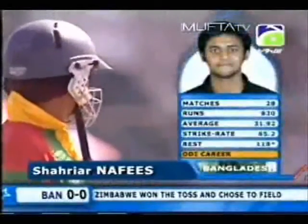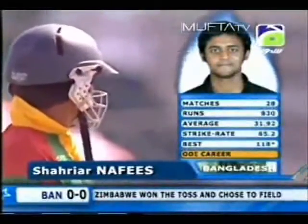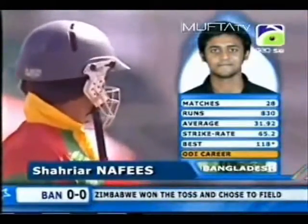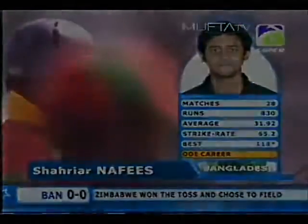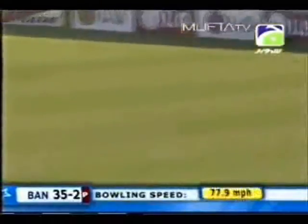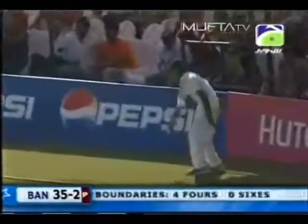Sharia Nafiz has done somewhat better, just a tick over 31, got a century already and a more impressive strike rate for him. A bit happening with the ball with that delivery — it's all the way to the boundary for four.